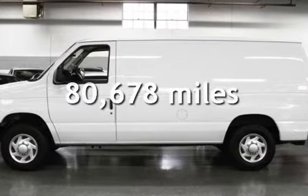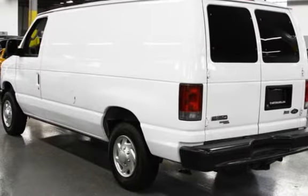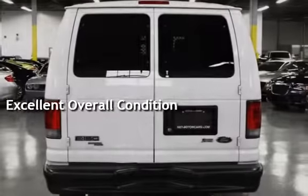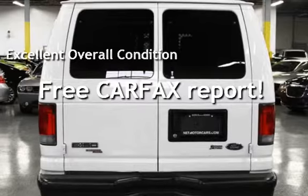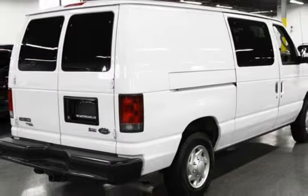This Ford has less than 81,000 miles on the odometer. This vehicle is in excellent overall condition. This vehicle qualifies for the Carfax buy-back guarantee — ask to see the free Carfax vehicle history report.